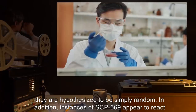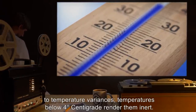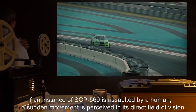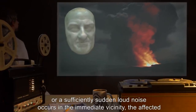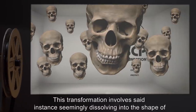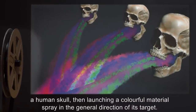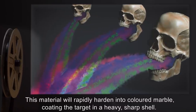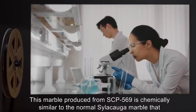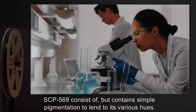They are hypothesized to be simply random. In addition, instances of SCP-569 appear to react to temperature variances. Temperatures below 4 degrees centigrade render them inert. If an instance of SCP-569 is assaulted by a human, a sudden movement is perceived in its direct field of vision, or a sufficiently sudden loud noise occurs in the immediate vicinity, the affected instances will transform into an aggravated state and attempt to destroy the source of aggression or noise. This transformation involves said instance seemingly dissolving into the shape of a human skull, then launching a colorful material spray in the general direction of its target. This material will rapidly harden into colored marble, coating the target in a heavy, sharp shell. This marble produced from SCP-569 is chemically similar to the normal silicauga marble that SCP-569 consists of, but contains simple pigmentation to lend to its various hues.